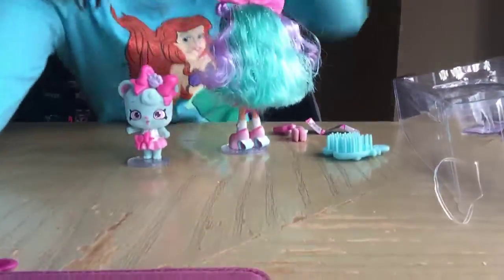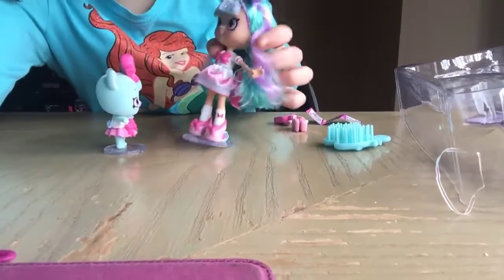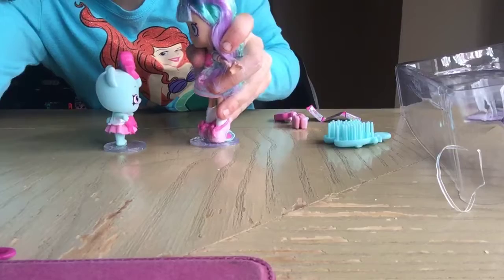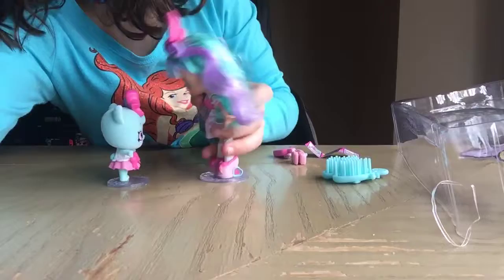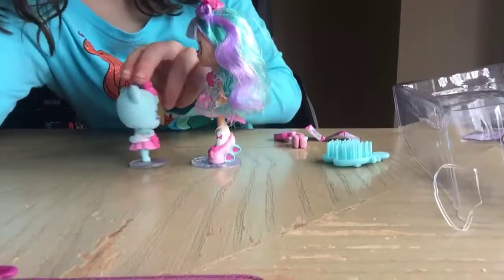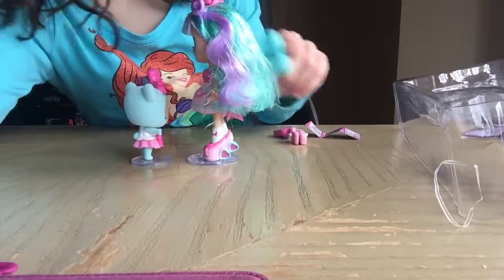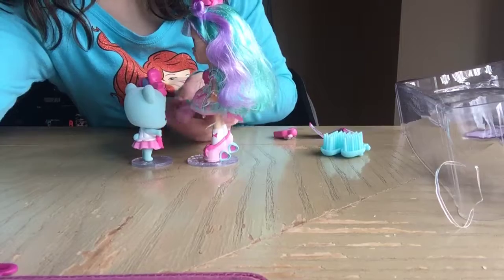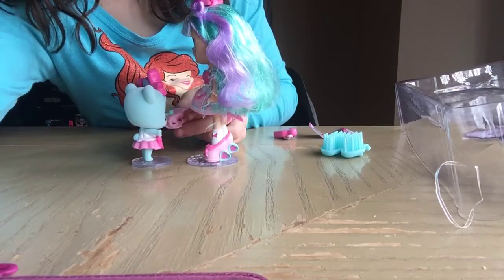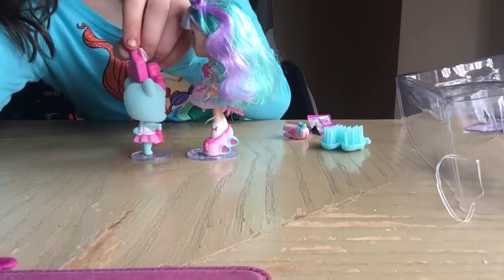Hey! Hi, Boundy Bear. Hi, Bella Bow. Oh, I think I'm gonna brush my hair. Did you read? Can I borrow your stapler to staple some paper together? Sure! I think I'll comb my hair too.